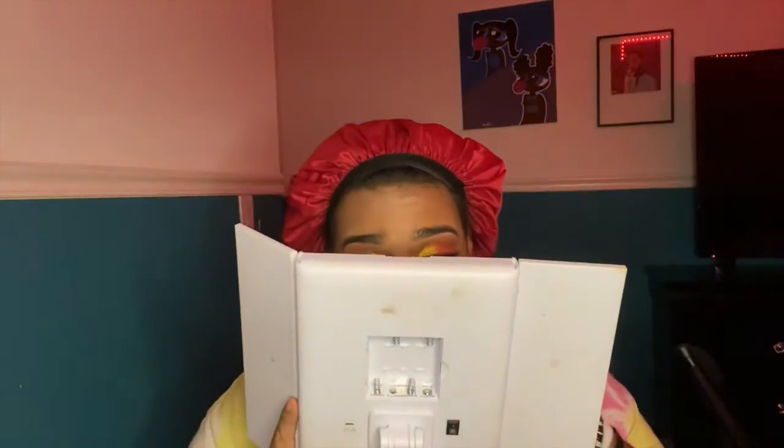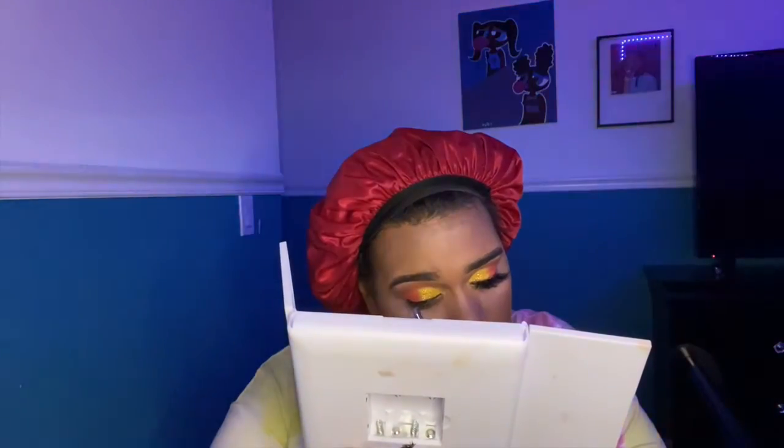Lashes make everything look so dramatic — I love it. Lashes are my favorite part of makeup. I think I'm going to announce what I'm giving out in the giveaway.